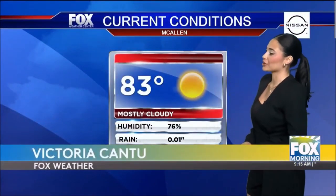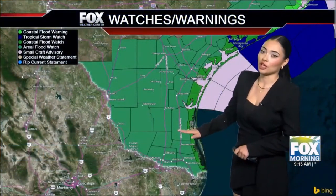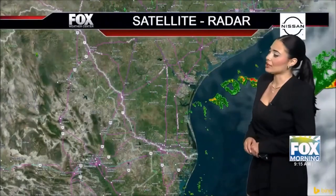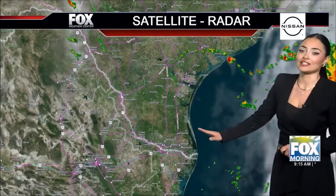Hello RGB and Victoria Gunther. Let's take a look at our current conditions. It is currently 83 degrees, mostly cloudy skies. Right now we are under the area flood watch zone in South Texas. The coastal areas are under coastal flood warnings for today, tonight, and the rest of this week. Looking at our satellite and radar, you can see where all these spotty and scattered showers will be passing through South Texas.